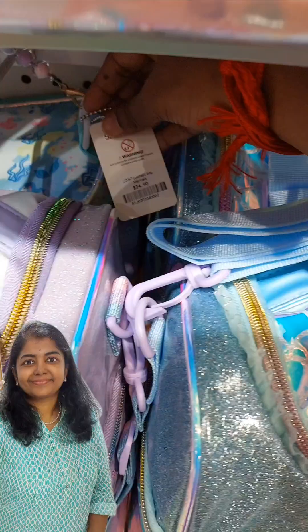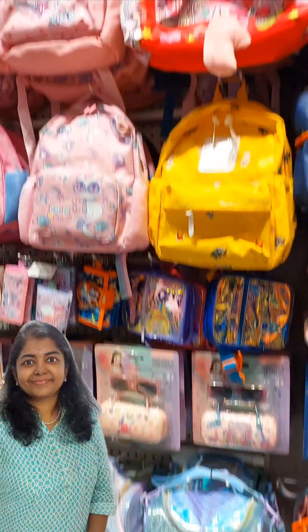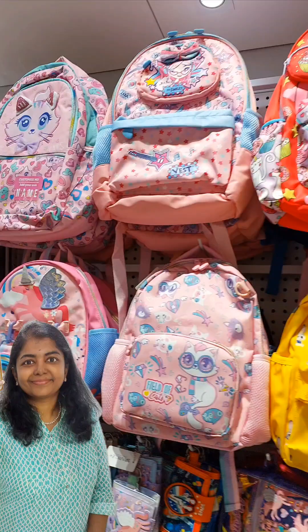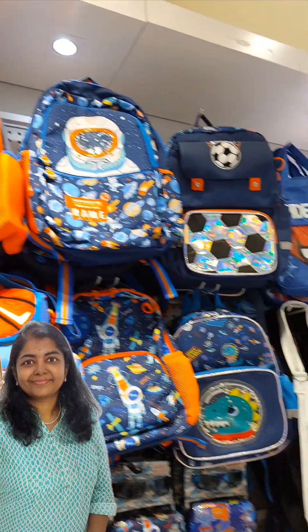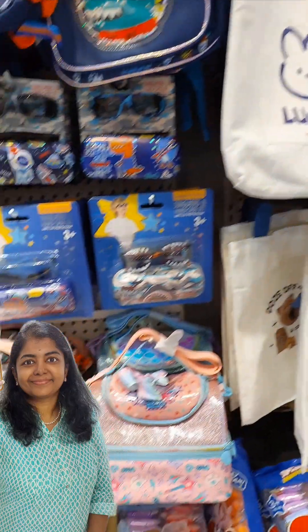They also had a wide range of bags, and the bags were very cute. Lots of kids' items were there in the store — that was a particular highlight. But the price was a little lesser than a lot of other stores.